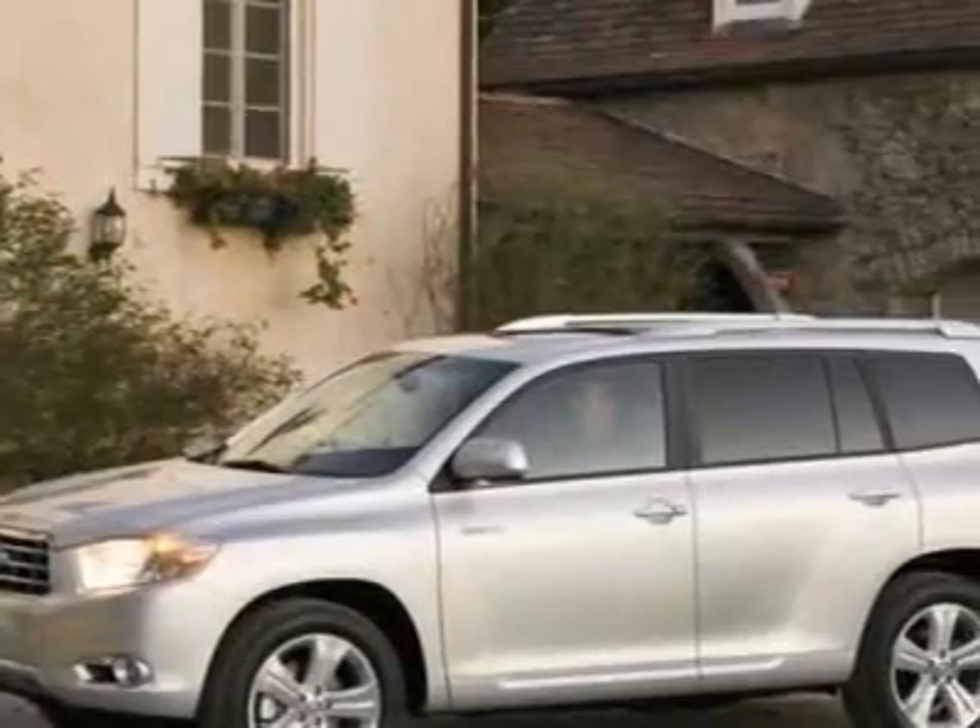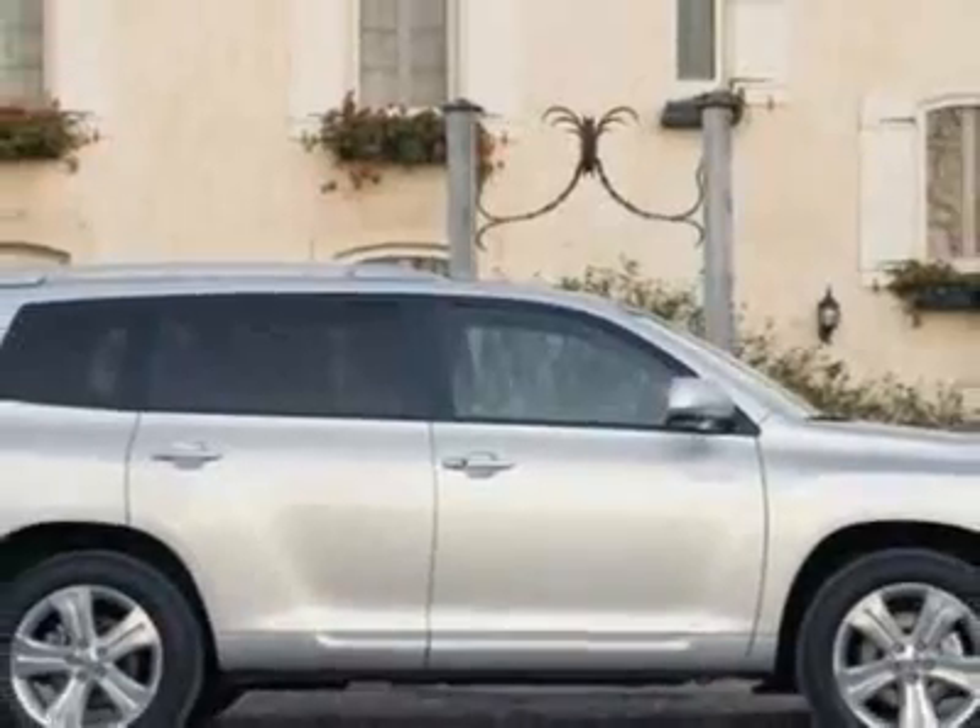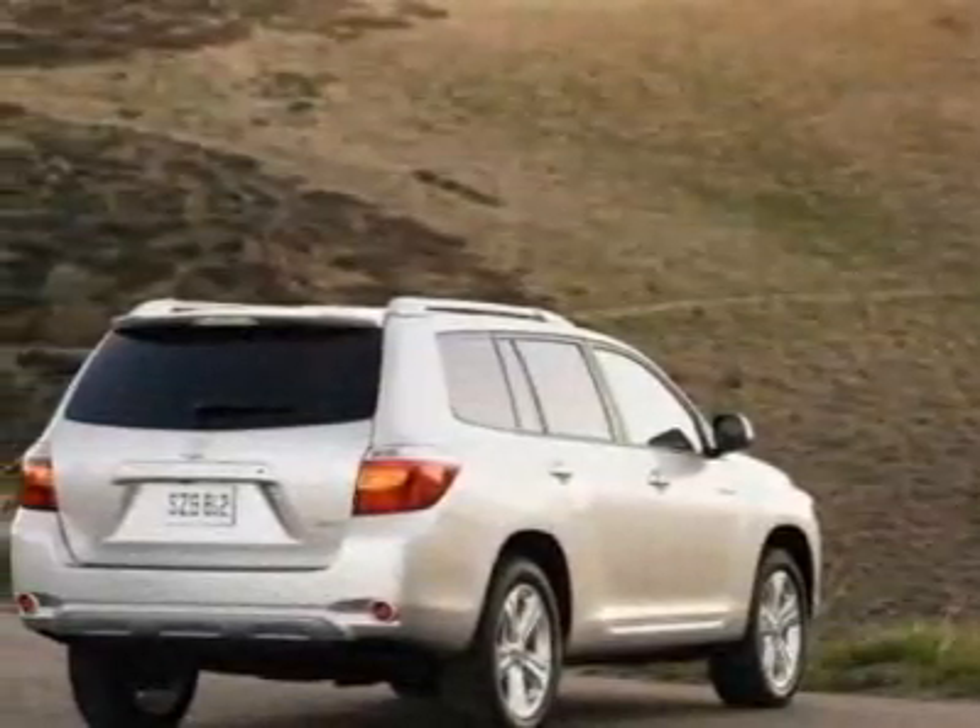This vehicle gets 27 miles per gallon in the city and 25 on the highway. This Highlander Hybrid boasts a 3.3 liter engine and has a CVT transmission.